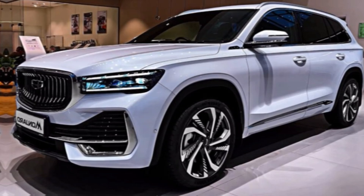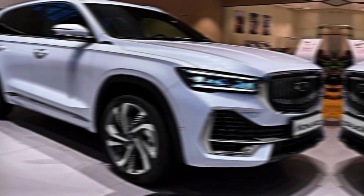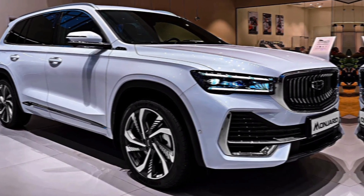Before we head out, be sure to leave a comment down below letting us know your thoughts on the 2024 Geely Munjaro. Would you consider this SUV for your next car? And as always, hit that like button and subscribe to the channel for more exciting car reviews and updates. Thanks for joining us.